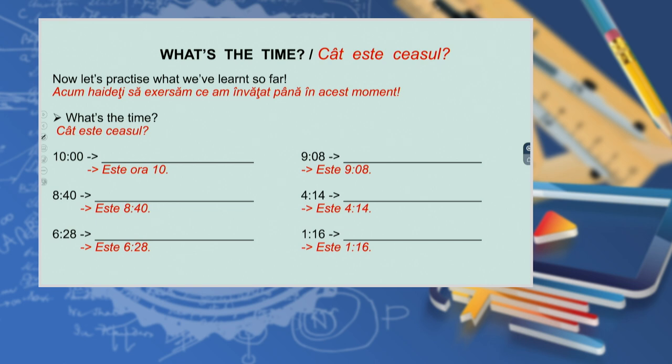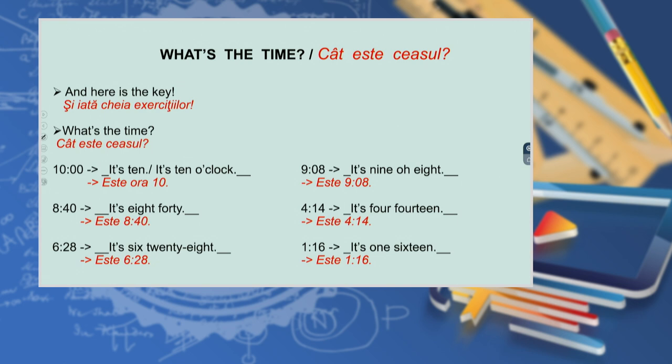Now let's practice what we've learned so far. What's the time? And here is the key: it's ten, or it's ten o'clock; it's eight forty; it's six twenty-eight; it's nine oh eight; it's four fourteen; it's one sixteen.